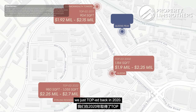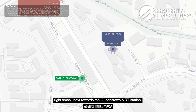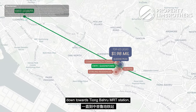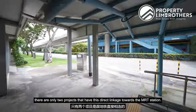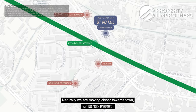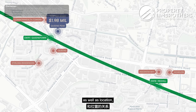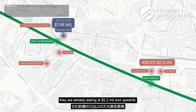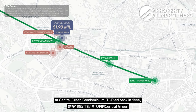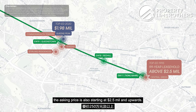Coming back to our unit here at Queen's Peak, we TOP'd in 2020 and are one of the newest projects right next to Queenstown MRT station, with a price quantum of $1.98 million. Looking at the East-West line from Clementi down to Tiong Bahru MRT, there are only two projects with direct MRT linkage: Queen's Peak and Commonwealth Towers. Moving closer to town, projects at Redhill MRT — such as Central Sky and Echelon — are already asking $2.2 million and upwards due to their floor plate and location. At Tiong Bahru, at the time of filming, only one project is available: Central Green, TOP'd in 1995, 99-year leasehold, asking from $2.5 million and upwards.